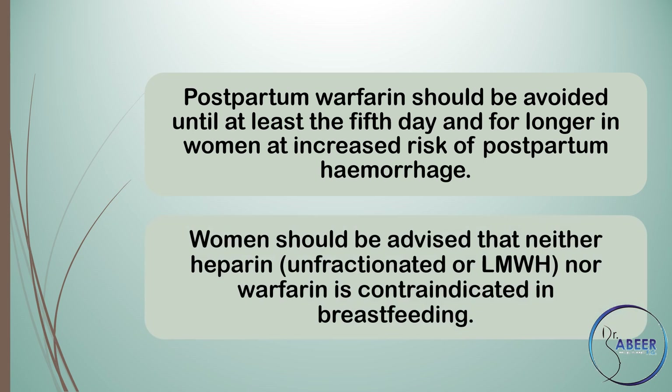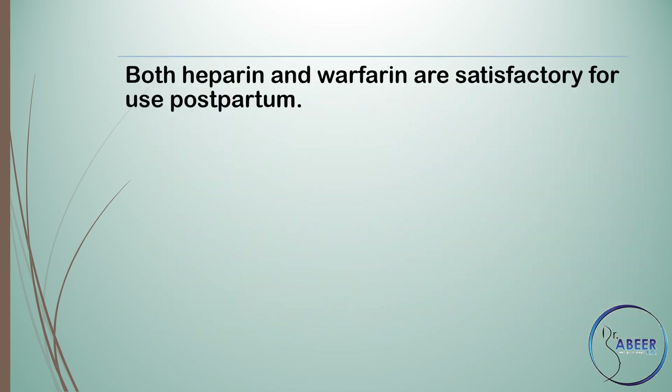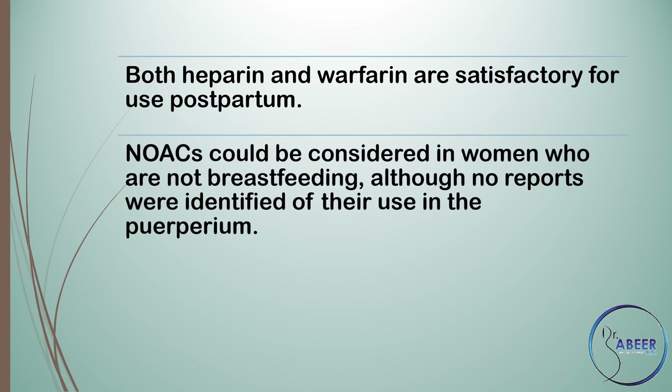Women should be advised that neither heparin — unfractionated or low molecular weight — nor warfarin is contraindicated in breastfeeding. Both are satisfactory for use postpartum. New or novel oral anticoagulants could be considered in women who are not breastfeeding, although no reports were identified of their use in the puerperium.